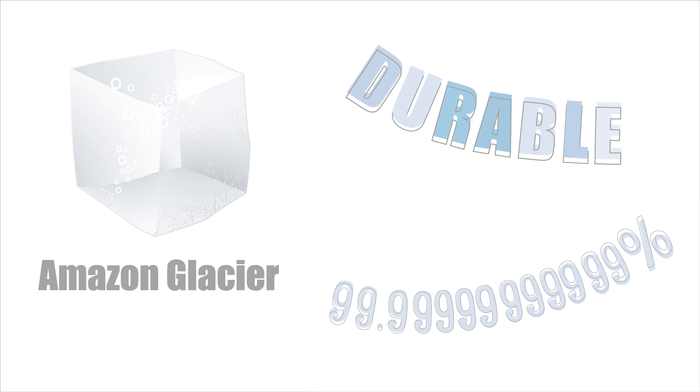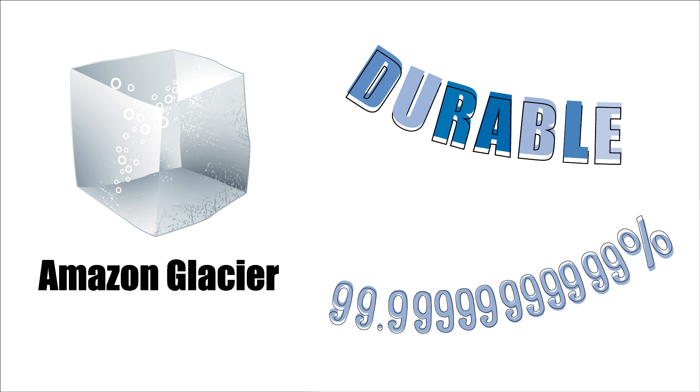Amazon Glacier is backed up by all the benefits of the Amazon S3 ecosystem and has the same 11 nines average durability score. Amazon Glacier can help your business store data in a very low cost and effective way. Contact us now for a free consultation.